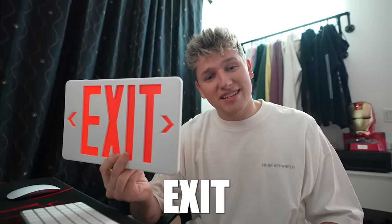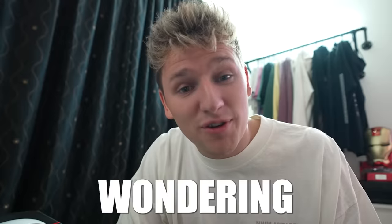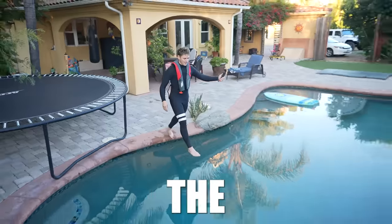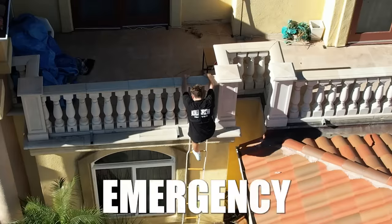Have you ever seen one of those emergency exit signs and thought, will this actually lead me to safety during an emergency? Well, I was wondering that. So over the past few months, I tested the most extreme emergency exits I could find to see if they will really save you in an emergency.